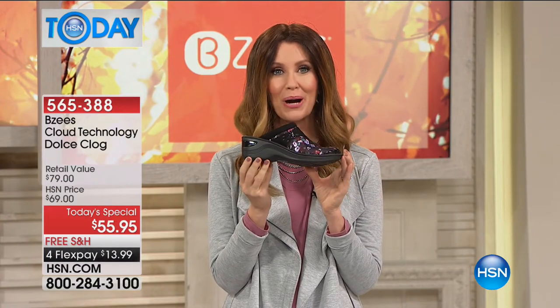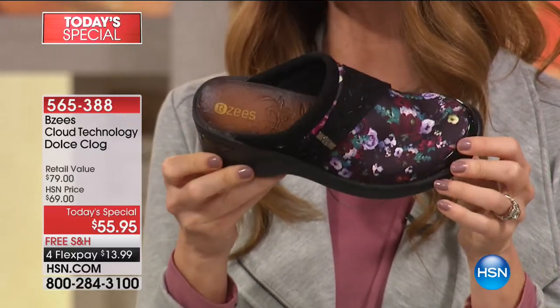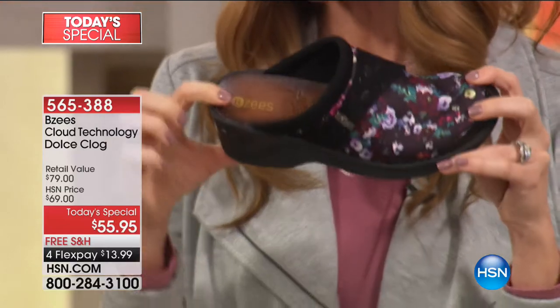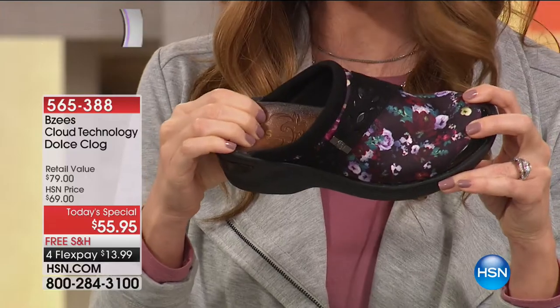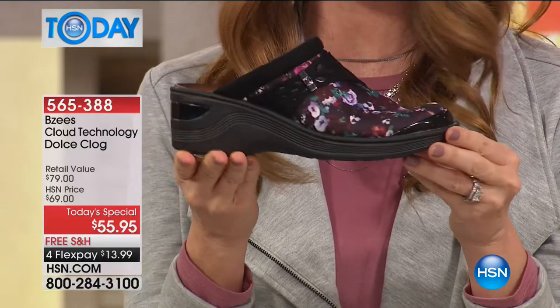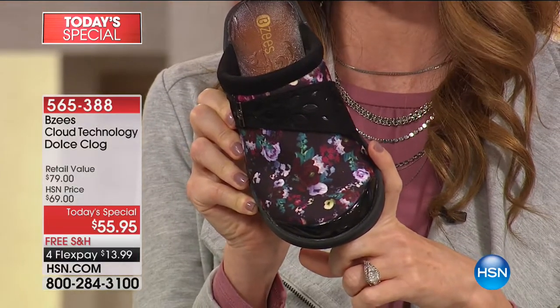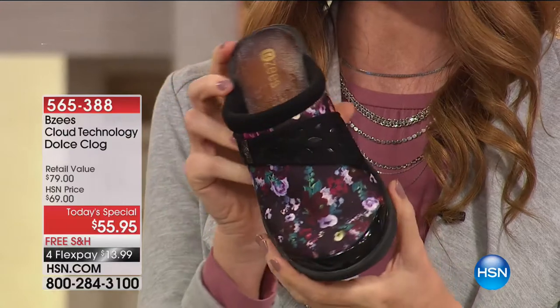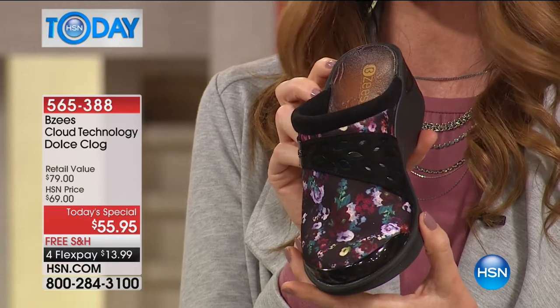Beezy's has really knocked it out of the park today with this incredible clog — the Dolce. Light as can be. If you love a clog but you hate the wooden sole, this is that sort of look of wood, but it's cushion, light as air, infused with their cloud technology. It's beautiful style, and if you've seen any of the new fall magazines, you know clogs are it for fall. Also, florals on black backgrounds. So Beezy's is not just a shoe company — they are a fashion-forward shoe company. This beautiful style today is $55.95, and this is the only place and only day you can get it for $55.95.